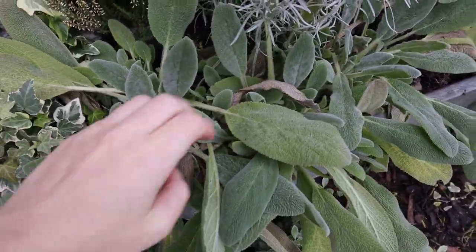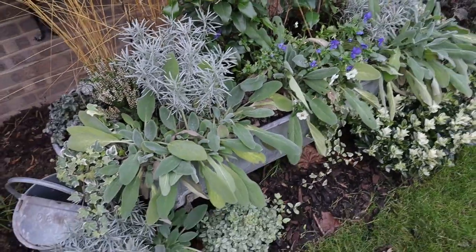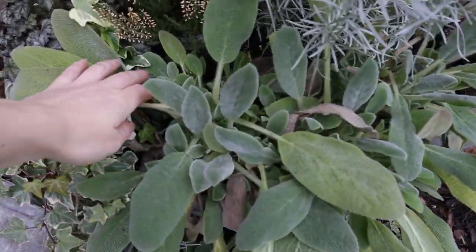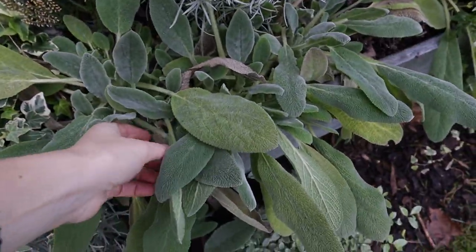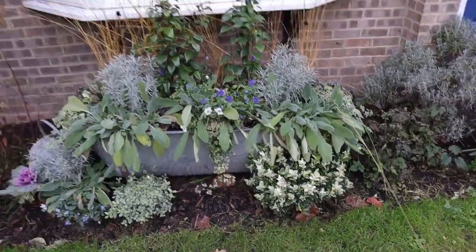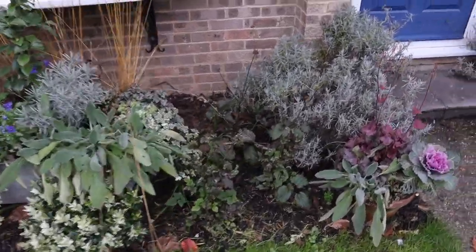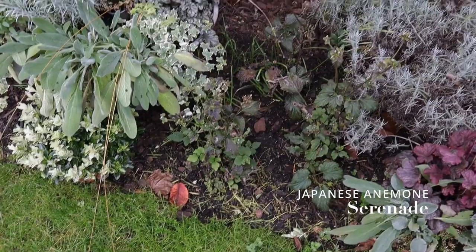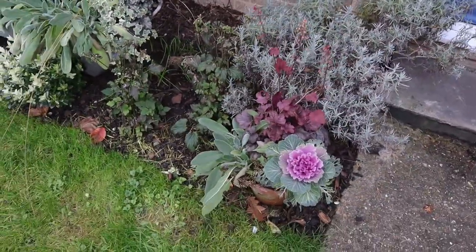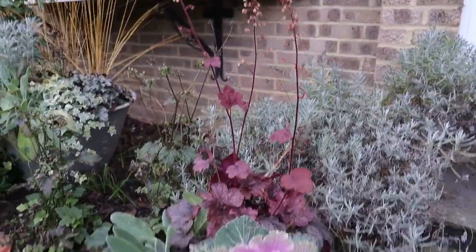Over here I was truly not expecting the lambs' ears to grow so much, because we only have morning sun here and those want full sun. I do need to trim them, keep them size-controlled, and remove some dead-looking leaves — that's on my to-do list. But I still think it looks really good. On the right, I planted some Japanese anemones that will shine again next year, and we still have our little containers here.